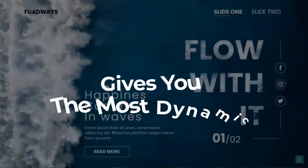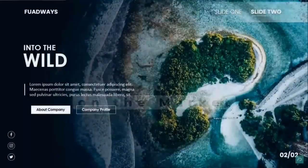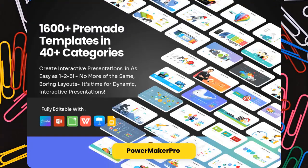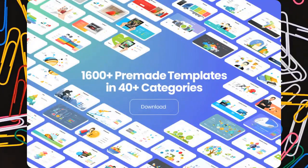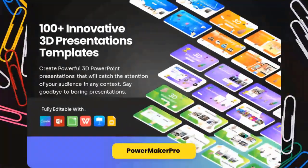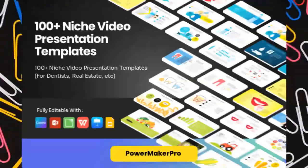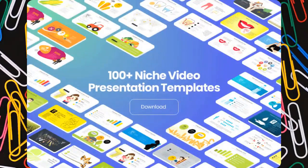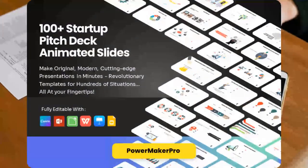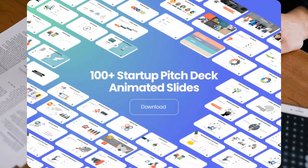PowerMaker Pro gives you the most dynamic and engaging presentation tools on the market. You get Module 1: 1,600 pre-made presentation templates in 40 categories. Module 2: 100 innovative thread presentation templates. Module 3: 100 niche video presentation templates. Module 4: 100 startup pitch deck animated slides.